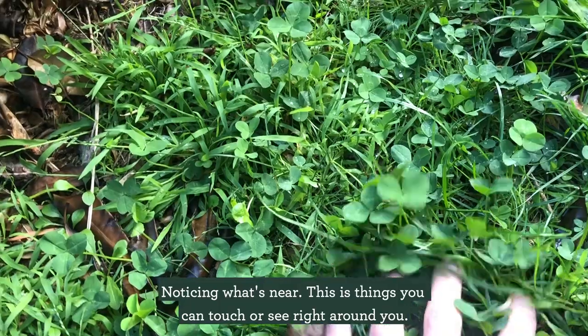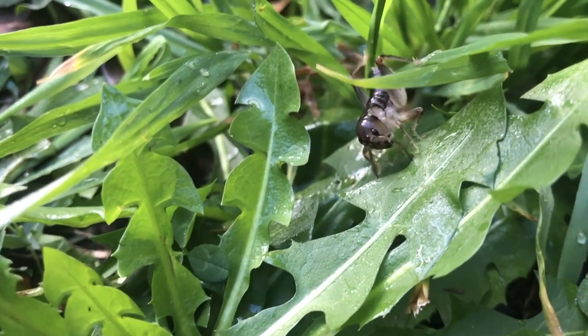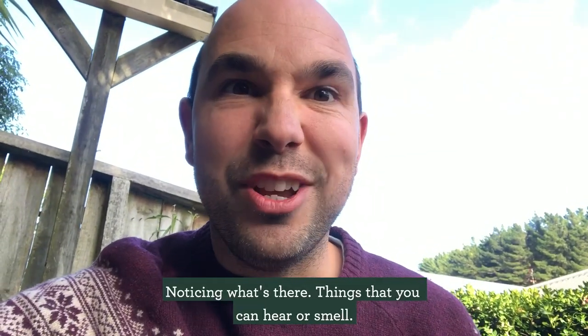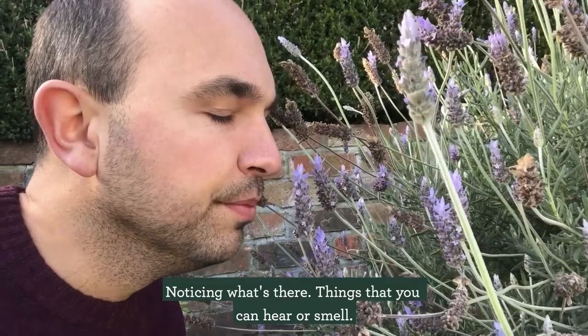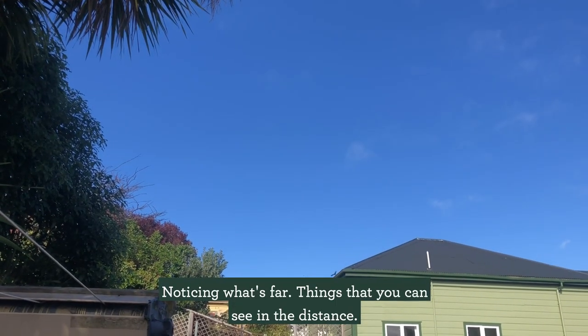Noticing what's near — this is what's near. Noticing what's there — things that you can hear or smell. Noticing what's far — things that you can see in the distance.